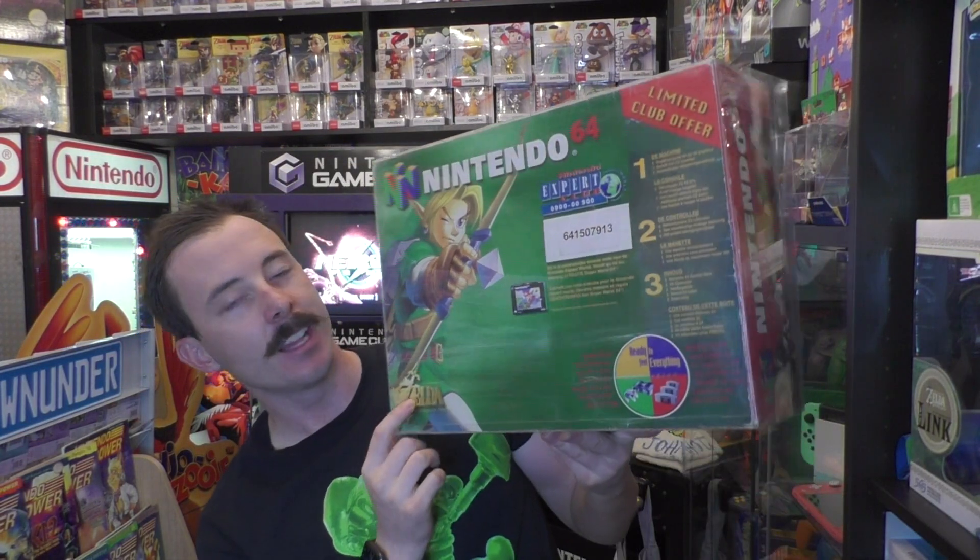And coming in at number 1, the rarest console in my collection is the Legend of Zelda Ocarina of Time Feel Everything Nintendo 64 variant, again from Belgium. There were 500 to 1,000 estimated made of this one, whereas the previous one was 100 to 500. So why is this number 1? Because of collectability — if this pops up, it's snapped up extremely fast, goes for a lot more money. If seen by Zelda fanatics or Nintendo collectors, this is one of the holy grail items to have in your Nintendo 64 collection.